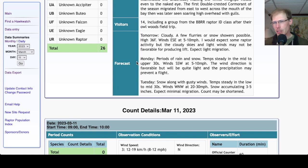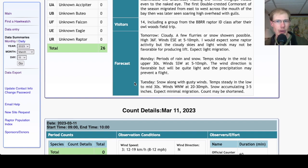For Tuesday, snow with gusty winds, temperatures in the low to mid 30s, winds west-northwest at 20 to 30 mph and 3 to 5 inches of snow. So not looking like a very good day — just super strong winds, pretty cold. Might be a little bit of migration, maybe a few turkey vultures, but overall that's not looking like a good day, especially if we're getting snow.